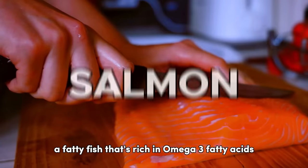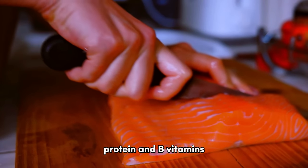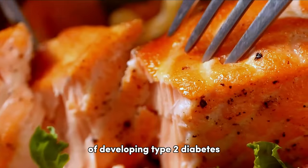Our runner-up is salmon, a fatty fish that's rich in omega-3 fatty acids, protein, and B vitamins, but has zero carbs and sugar. According to a study in Diabetologia, frequent salmon consumption was linked to a lower risk of developing type 2 diabetes.